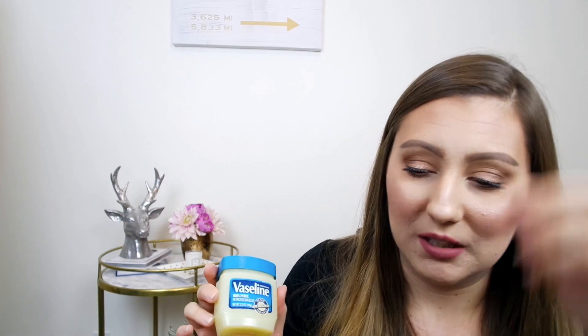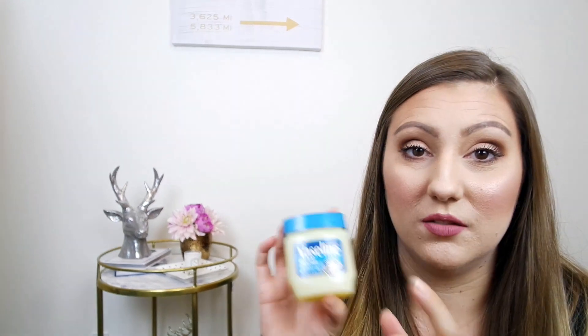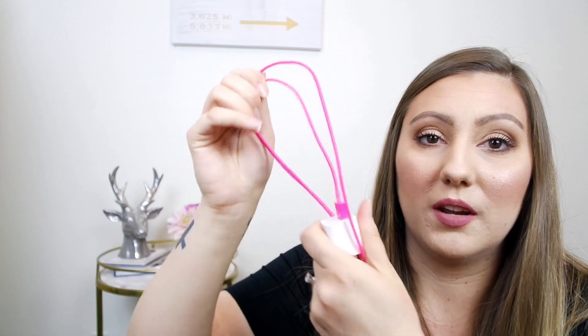I have some Vaseline. I only have this in here because I recently got a mole removed on my back and they told me every day for a week I need to fill it in with Vaseline and then put a band-aid over it so it will heal and doesn't look like a massive hole in my back. So that's what that's for. And I just have a charging cord for my phone.